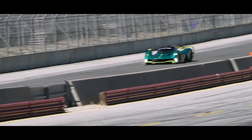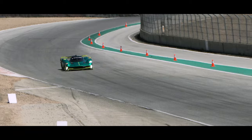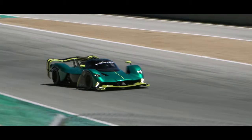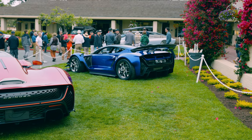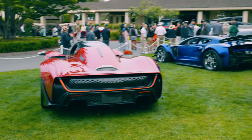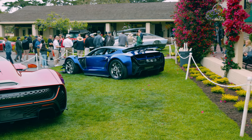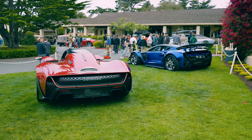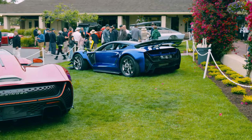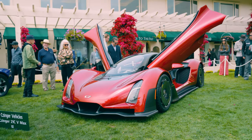I recently saw the Aston Martin Valkyrie doing hot laps at Laguna Seca, and seeing the Zinger in person, those two look very, very crazy in comparison to each other. Let me know what you think in the comments. The edition I prefer has to be the blue one on the right — the more track-focused variant — because all that aero will really make this car shine and take lap times to the next level. Lap times are basically all about managing downforce, and that's what I've learned with all these new performance cars.